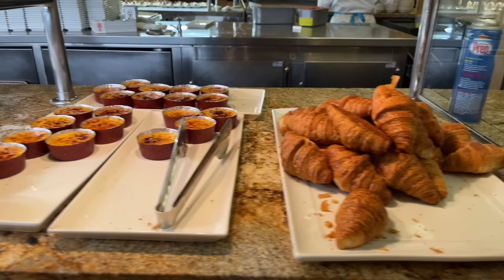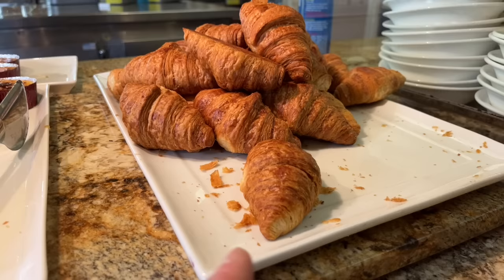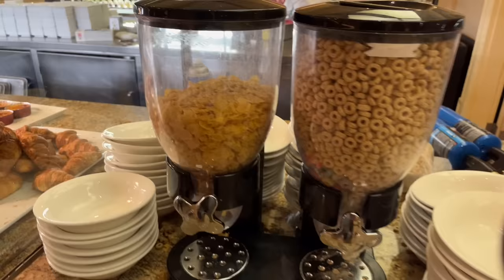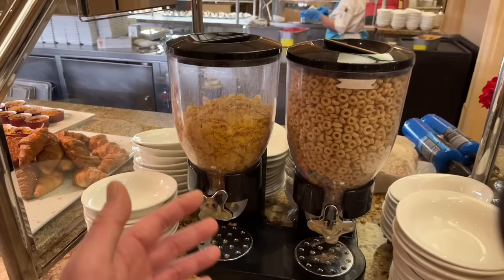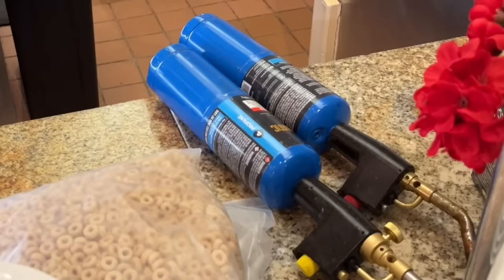Look at all the flakes coming off — this is a very flaky croissant, not like the spongy one from another video. There are also Cheerios and cornflakes, but you don't come to the Bellagio buffet to eat cereal — just a little bit for those who absolutely need it. There are also torches over there for the crème brûlée.